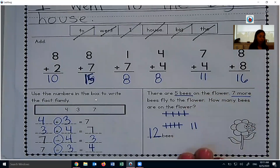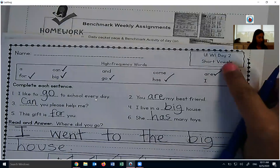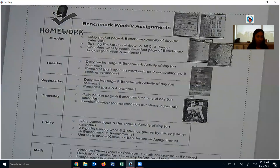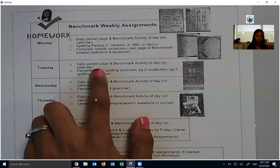So that's our first thing on our checkoff list: your daily packet page. We just completed that. The next is the benchmark activity of the day, which is on your calendar.